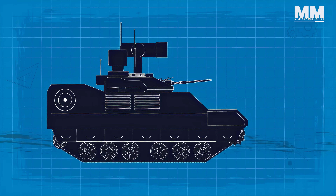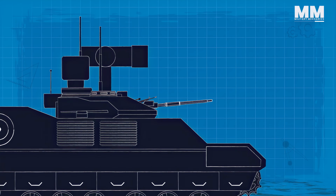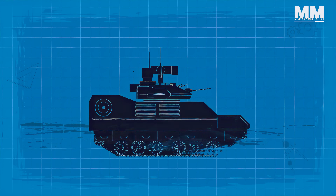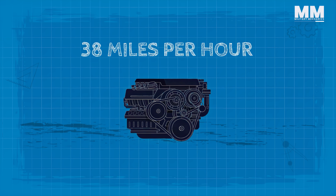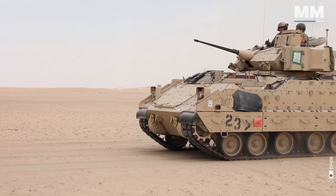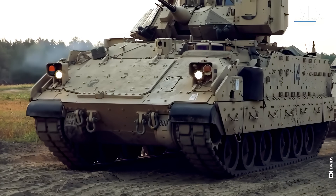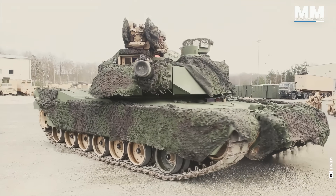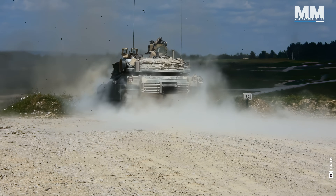Among the unique features of the Bradley is its independent viewer that allows commanders to scan for targets and maintain situational awareness. The weight of the M2A2 ODS SA amounts to 37.7 tonnes. The vehicle is driven by a 600 horsepower engine. With a top speed of 38 miles per hour, the vehicle can accommodate a crew of 3 and up to 7 squad members. The M2 Bradley possesses sufficient cross-country mobility to keep up with the M1 Abrams main battle tank, with medium and long-range firepower, and is adequately armoured to protect the crew from artillery and small arms threats.